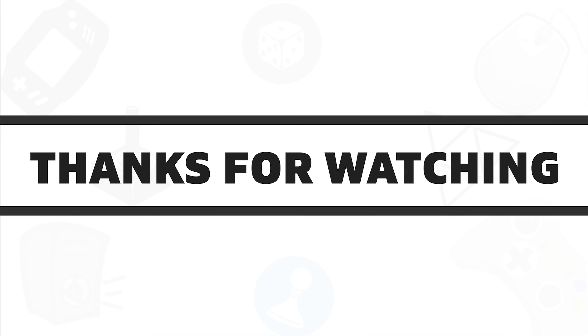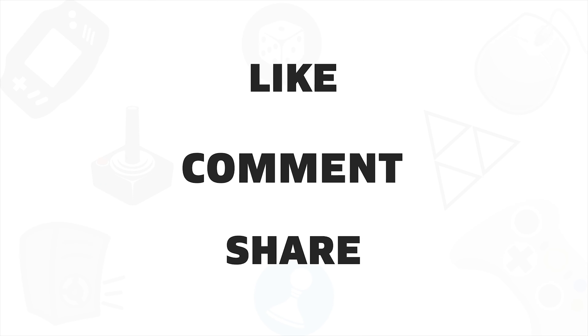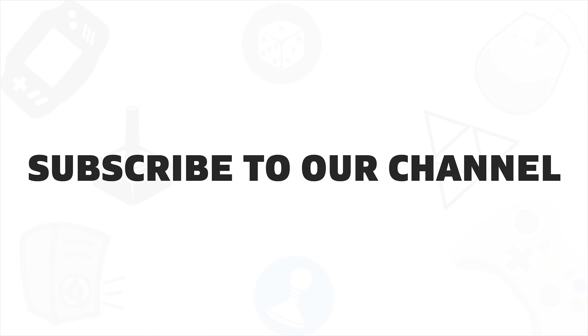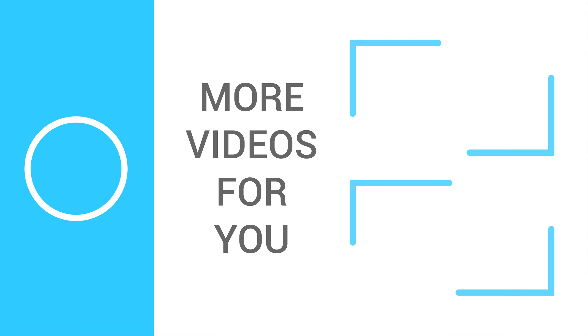So that was all about the 5 best quiet mechanical keyboards in 2020. If you liked this video, give a thumbs up, do share with your friends, and comment below to let us know your thoughts. And don't forget to subscribe to our channel if you want to see more videos like this on your feed.